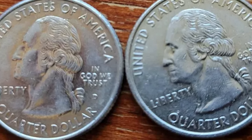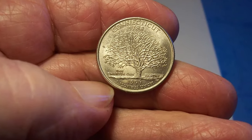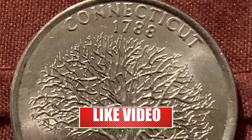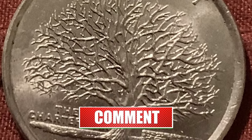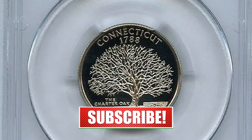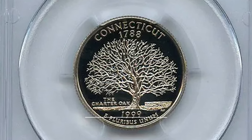Hey coin collectors! Welcome back to CoinOz. In today's video we will be talking about 1999 Connecticut State Quarters — are they valuable and rare in uncirculated grades? Hit that subscribe button below and let's dive in. This video is based on an article published by CoinWeek.